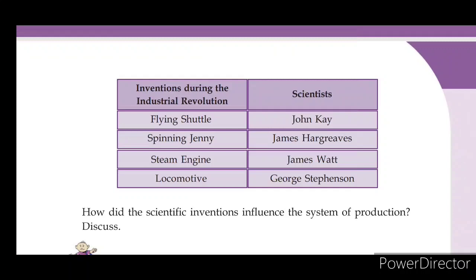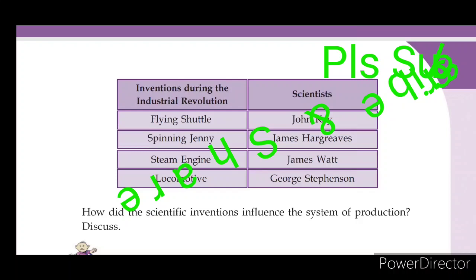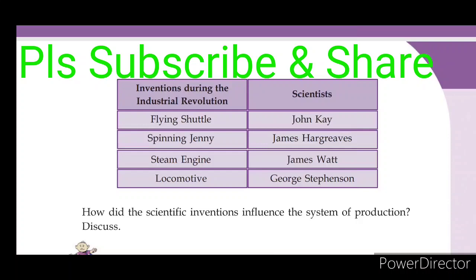In this chapter, we have covered important points and questions and answers. I've done another video about this chapter. Thank you. If you are subscribed to the channel, please do subscribe.